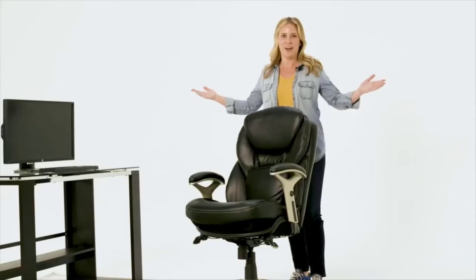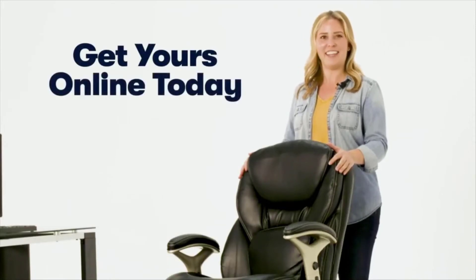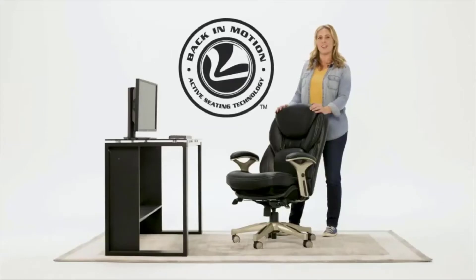What are you waiting for? Get your Back in Motion chair online today. This is the CERTA Ergonomic Executive Office Chair with Back in Motion Technology.